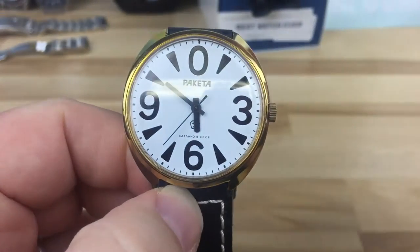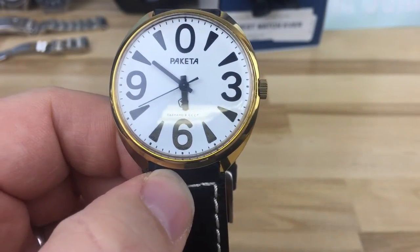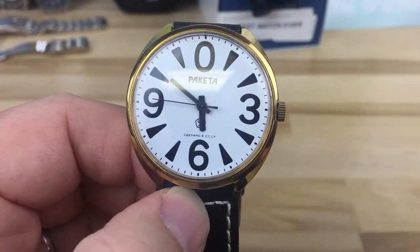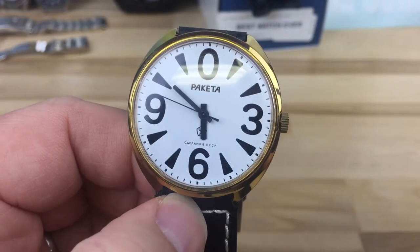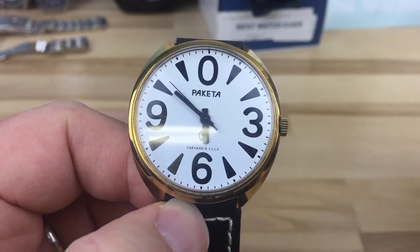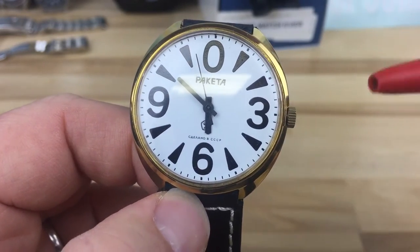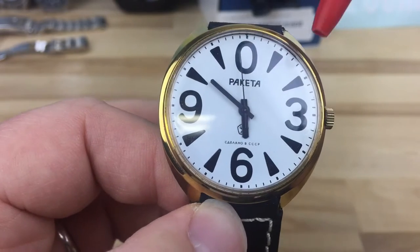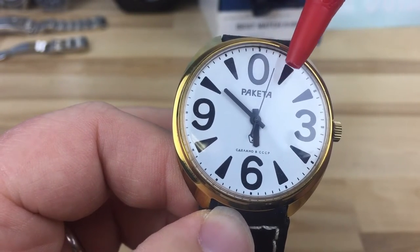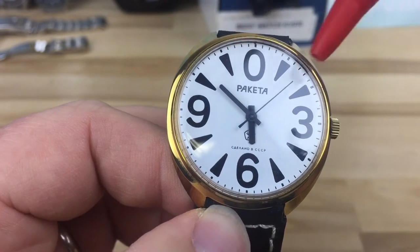This is the little bit bigger case — I think they make a smaller one too. I don't know a whole lot about this, so I'm not going to butcher the history on it. I just want to talk about my connection with it. You guys can look that up and find out from the professionals or true enthusiasts of this particular manufacturer, which is spelled P-A-K-E-T-A, but everything I've seen on it, everyone calls it the Raketa.